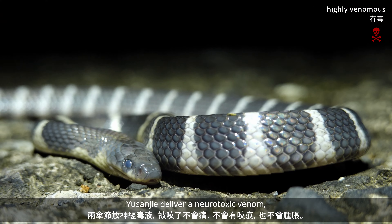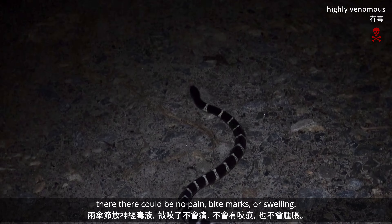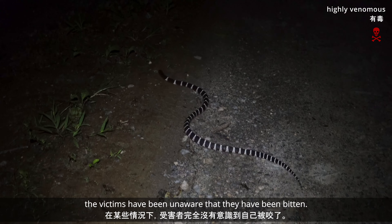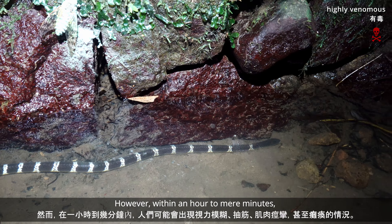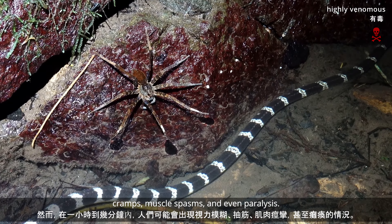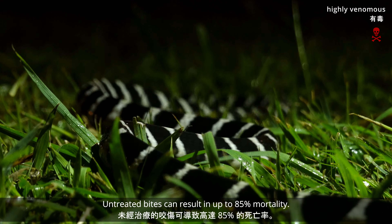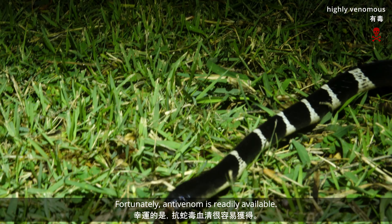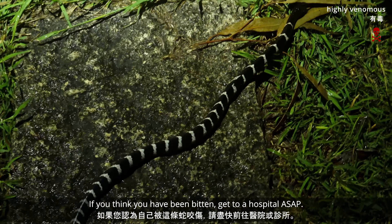Yu Sanjie deliver a neurotoxic venom, so if bitten, there can be no pain, no bite marks, and no swelling — perhaps just some itching at the site of the bite. In some cases, victims have been completely unaware that they have been bitten. However, within an hour to mere minutes, one can experience blurred vision, cramps, muscle spasms, and even paralysis, then eventually weakened respiratory functions. Untreated bites can result in up to 85% mortality. Fortunately, anti-venom is readily available. If you think you've been bitten, get to a hospital or clinic as soon as possible.